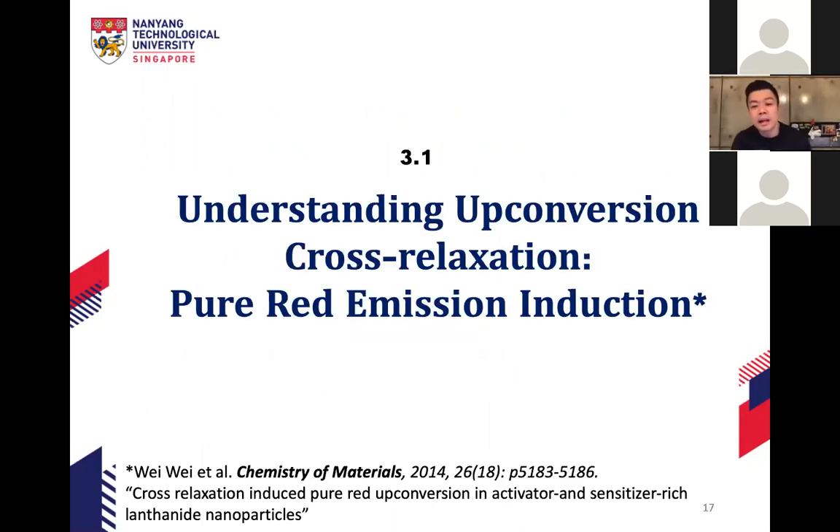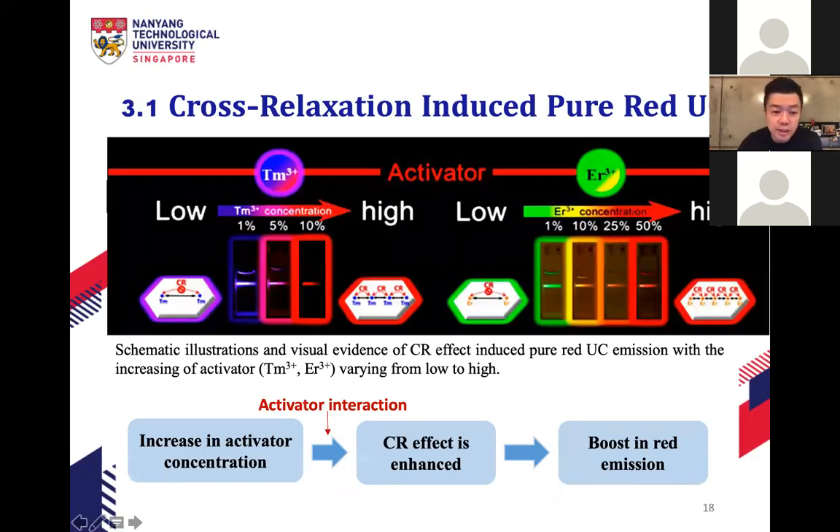The first area is understanding upconversion cross relaxation, from work done in 2014. We tried to understand the cross relaxation phenomenon in upconversion lanthanide nanoparticles. If we increase the concentration of the dopant — for thulium from 1% to 5% to 10%, and for erbium from 1% to 10%, 25%, 50% — it should encourage cross relaxation. What we observed is that we can tune the emission color: for thulium, from purple to pinkish to red; for erbium, from green to orange to red, as concentration increases due to cross relaxation.